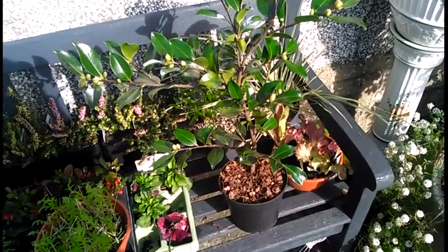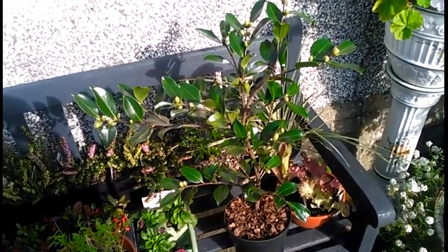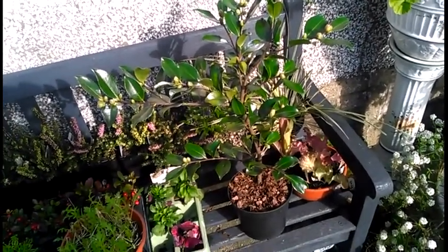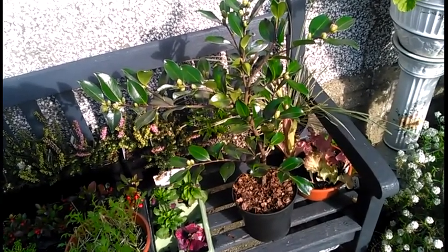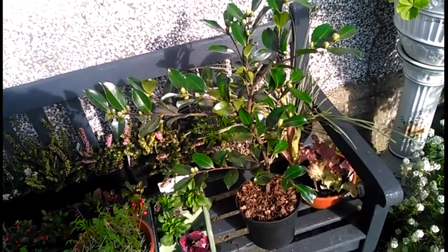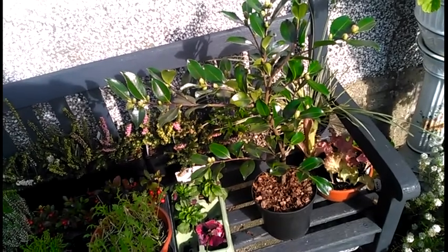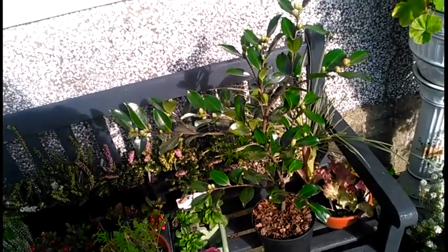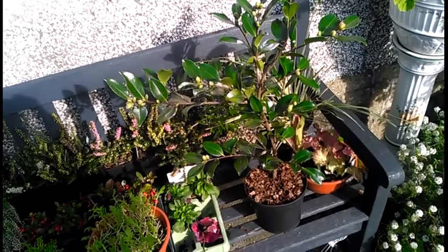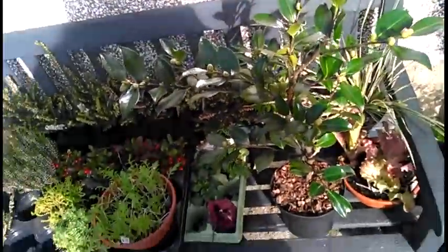Unlike some of the Sasanquas which can get a bit large, this is a compact camellia. So it's ideal for a container, which is what I was looking for, because the buds can be affected by the frosts. So if I keep it in a container and keep it trimmed back and moveable so it's not too huge, I can squirrel it away when bad weather's coming. And if we get some frosty nights, I can move it into the potting shed or the greenhouse and protect the buds and the flowers from the worst of any bad weather.